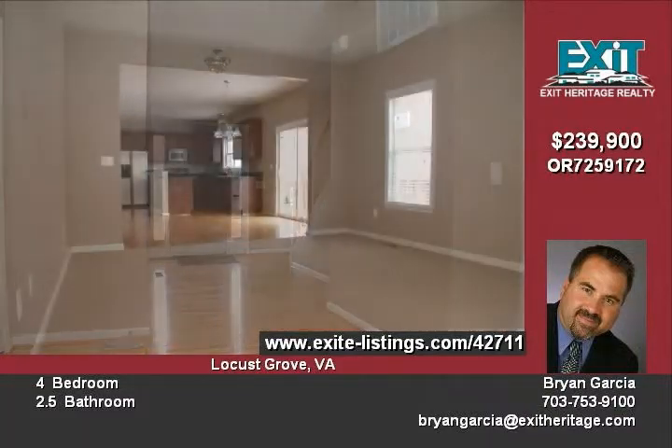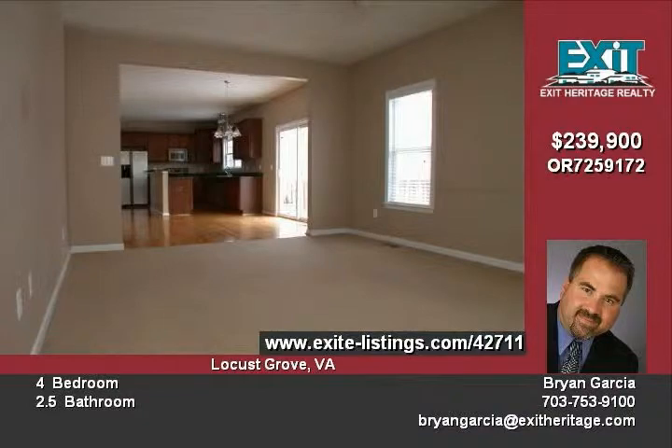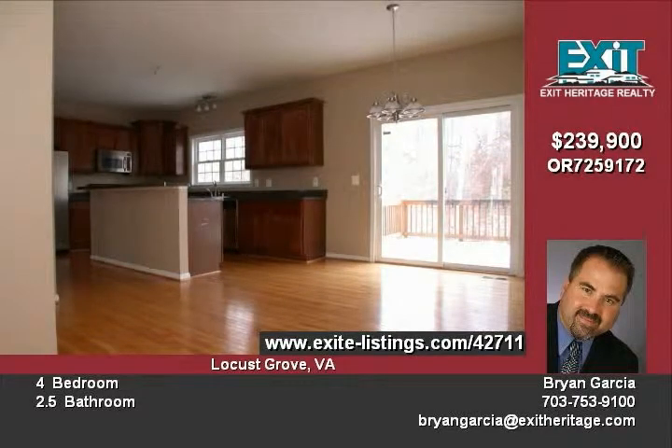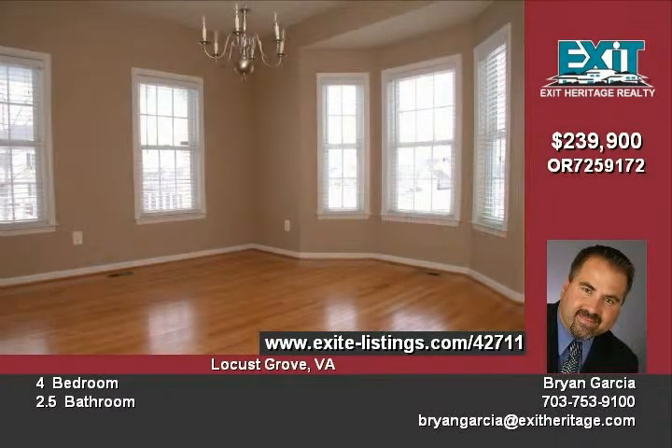A large fenced backyard with privacy and a deck, a luxury master suite with a huge walk-in closet and sitting area, and an unfinished basement at walk-out level with a rough-in for a full bath. 2151 Wildflower Way is a definite must-see.